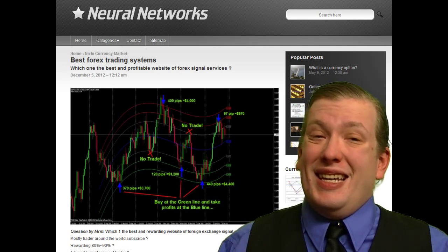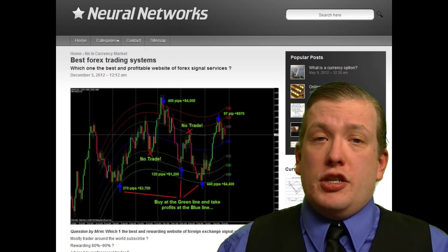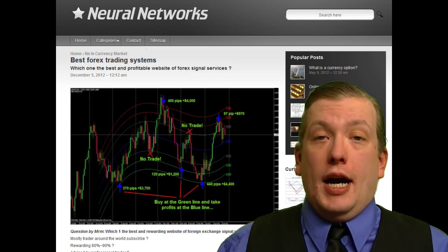Thus the number of subscriptions is limited. Take your chance now by applying for registration at www.ai4trade.com.